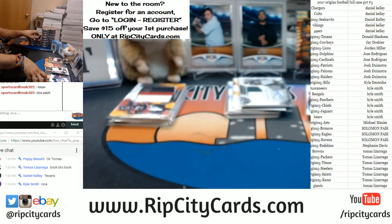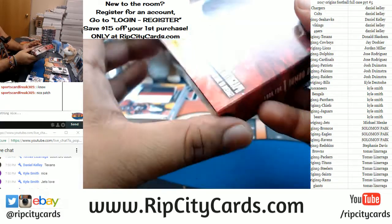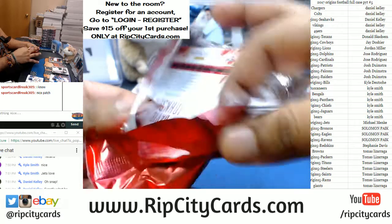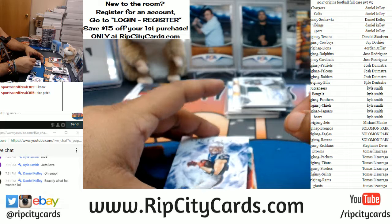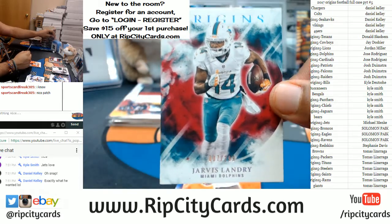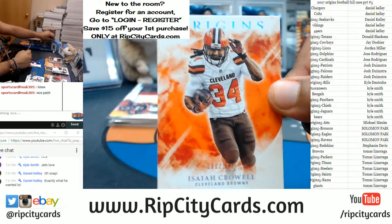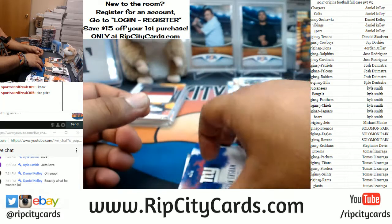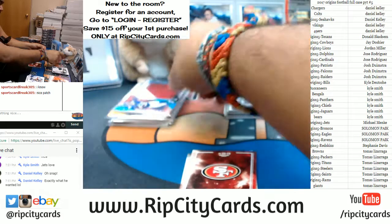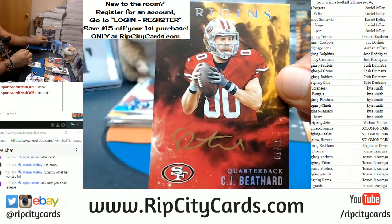Philip Rivers base card for the Chargers — exactly what he wanted. They don't call me Cardboard Moses for nothing, people. Ask and you shall receive, it's that simple. Julian Edelman Patriots base, Jarvis Landry to 299 for the Dolphins — he might no longer be a Dolphin, that's a damn shame. Isaiah Crowell to 150 for the Browns. For the Giants to 25, two-color patch for Evan Engram. For the Niners — check that out — gold ink auto, number one out of 25. That's an eBay 1-of-1. CJ Beathard — that's pretty close to being a Joe Montana 1-of-1.